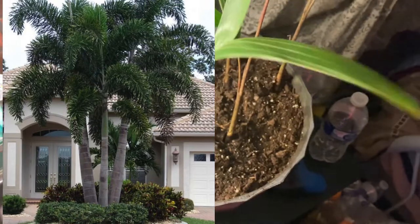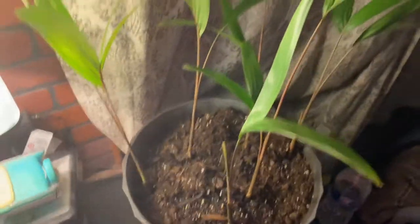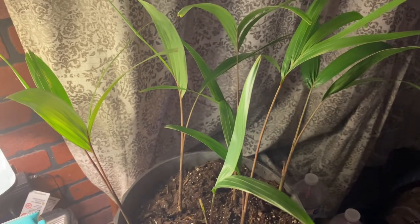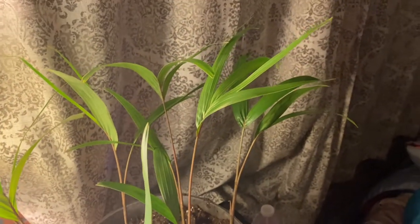This right here doesn't look like a palm tree but it will turn into a palm tree — it's a tree. So if you see it in the background of my videos, that's what it is. Yeah, that's literally all I had to say.